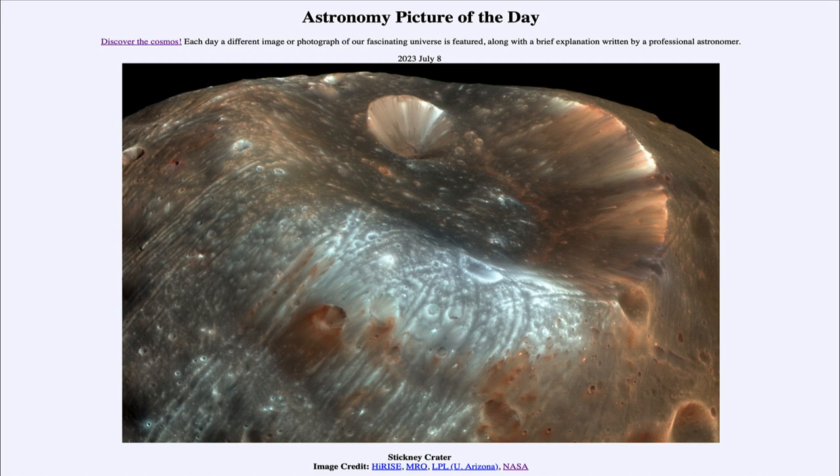We can see those slight changes in this enhanced image. This is not a true color image — it is highly enhanced to bring out various details, allowing us to see the structures and what is going on on this moon. We also see all of these grooves going down and away from this crater.